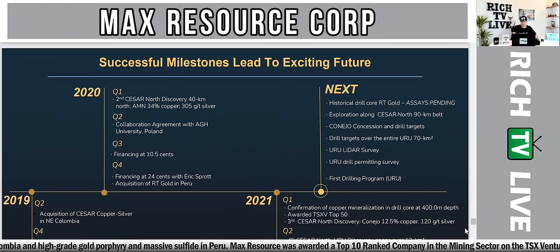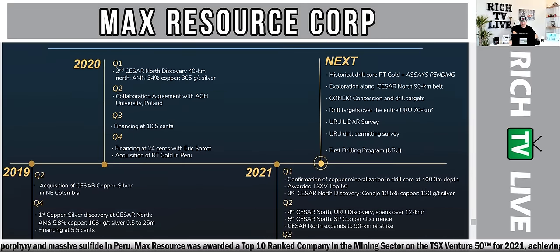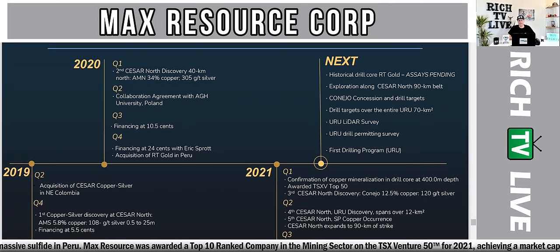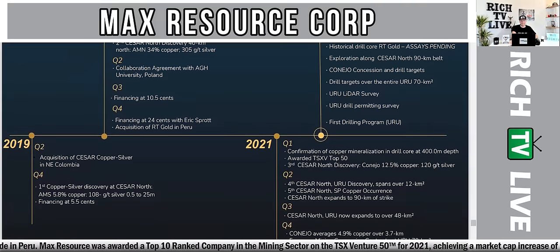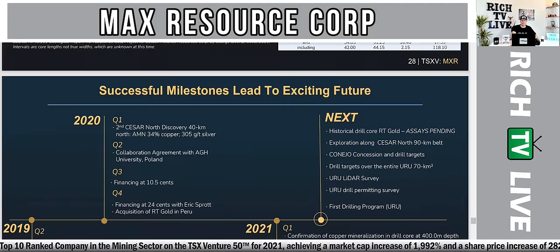These are the successful milestones which lead to an exciting future. You can see milestones from 2019, 2020, and 2021. What's next: historical drill core RT Gold assays pending, exploration along Caesar's North 90-kilometer belt, Canejo concession and drill targets, drill targets over the entire URU 70 kilometers squared, URU LIDAR survey, URU drill permitting survey, and first drilling program at URU.